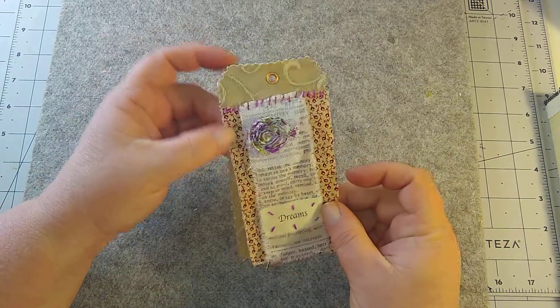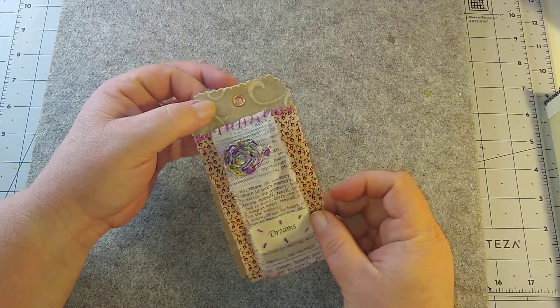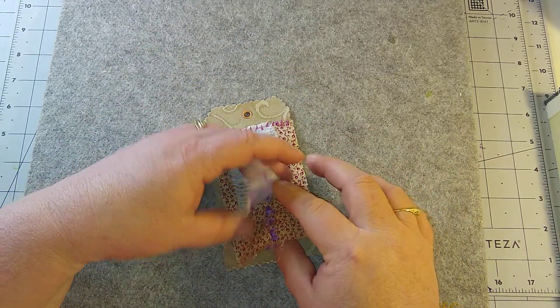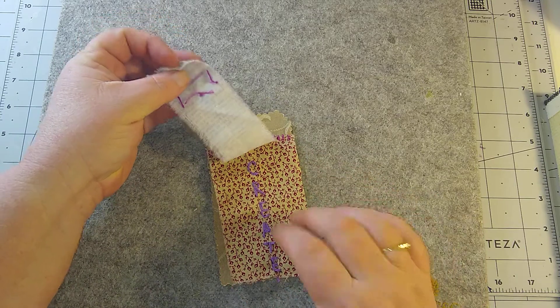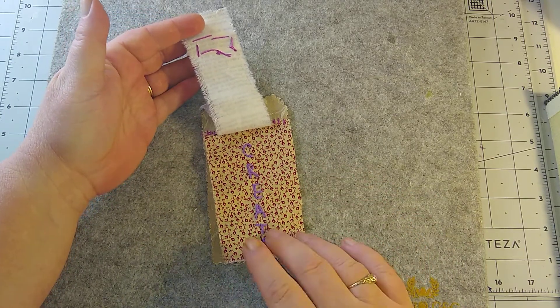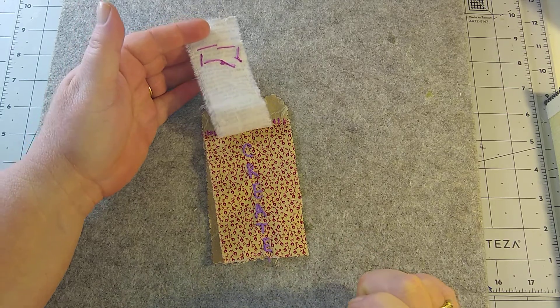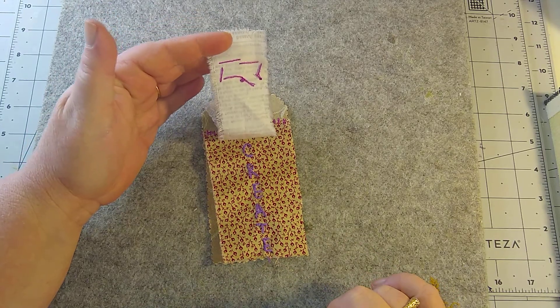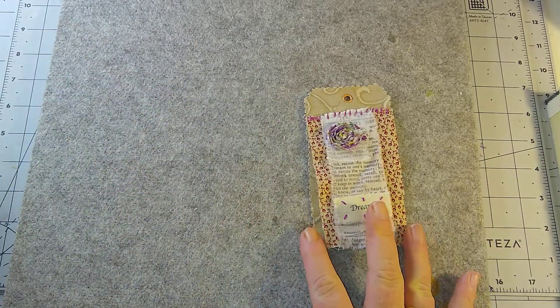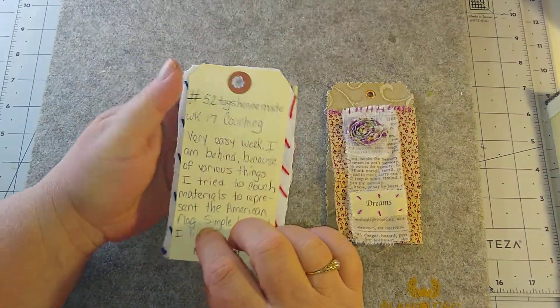I got this base fabric and this other fabric as happy mail from Christina at Christina Creates — so thank you Christina, I'm already using your fabric! So there is week 19.